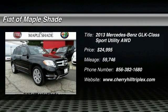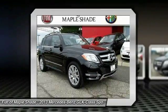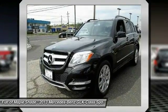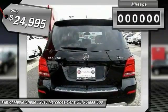The 2013 GLK Class. Based on the C-Class, the GLK joins the small upscale SUV class. Its smooth 268 horsepower 3.5 liter V6 delivers quick acceleration and is priced below $25,000.